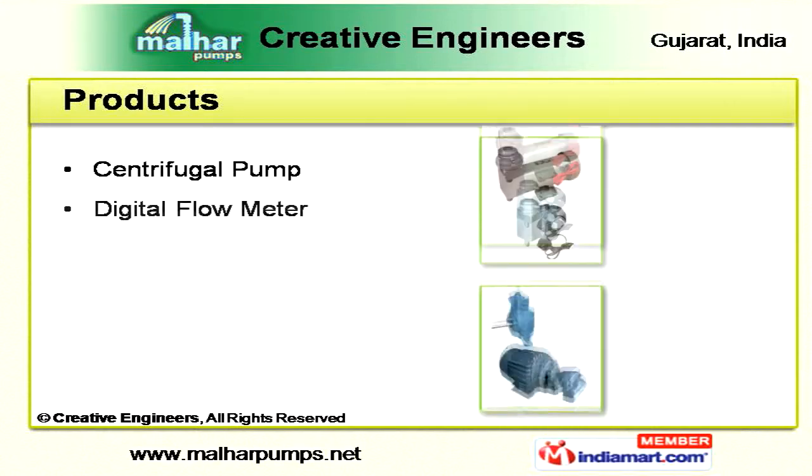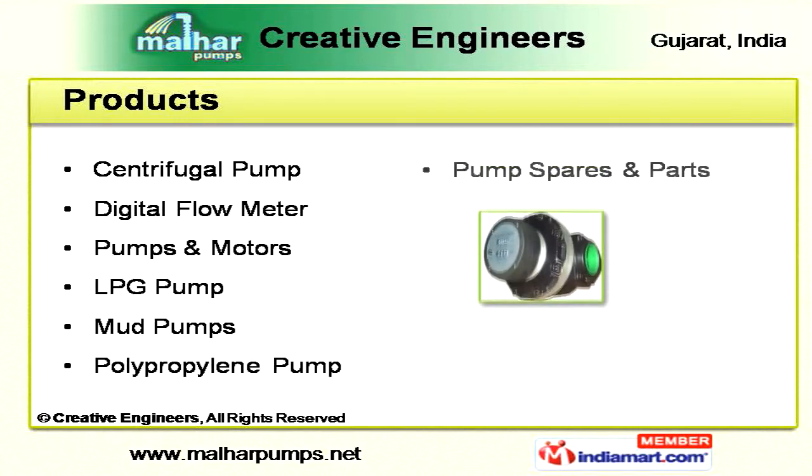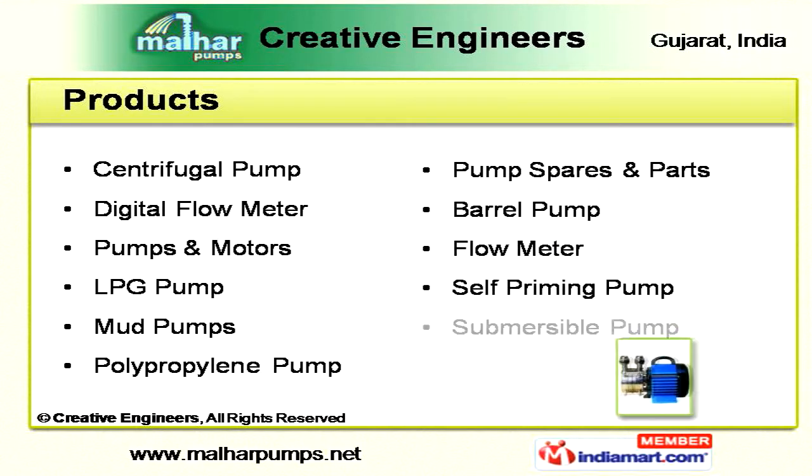Our extensive product range includes centrifugal, LPG, polypropylene, and self-priming pumps, as well as digital flow meters and spares.